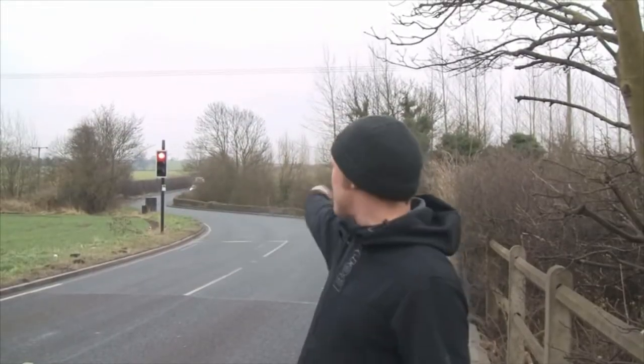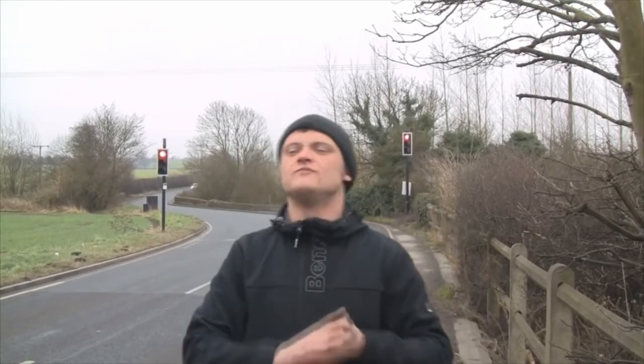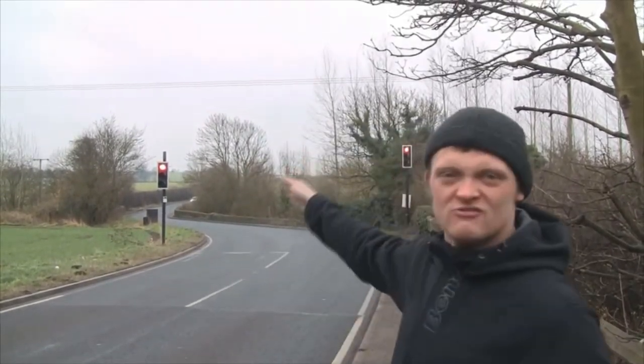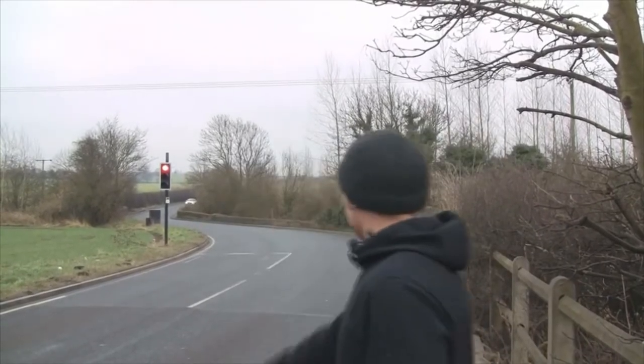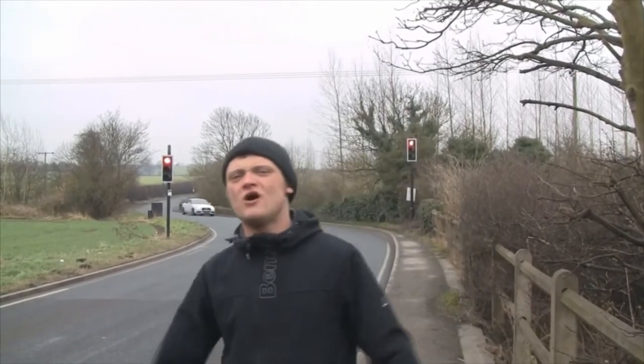There's a bridge behind me — that's the River Wendt behind me. It's a little bridge and it's a single-track road. Obviously, you can see these traffic lights behind me, but if it weren't for these traffic lights there'd be some serious accidents. All these traffic lights are doing an important job.